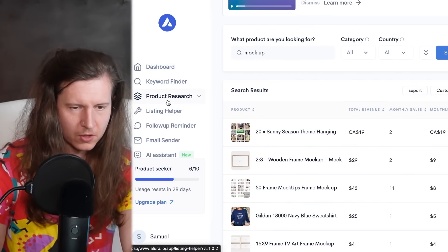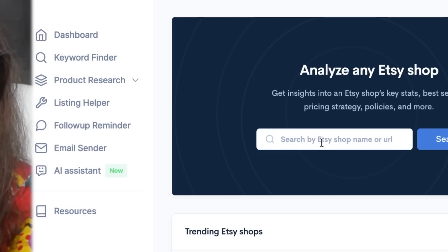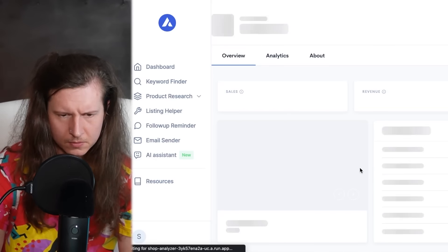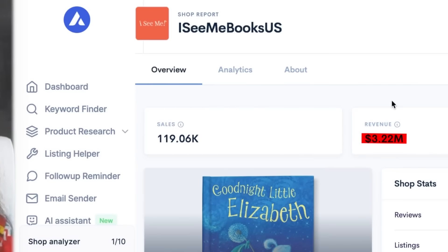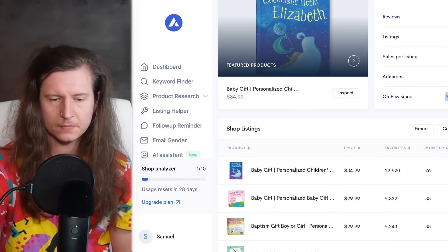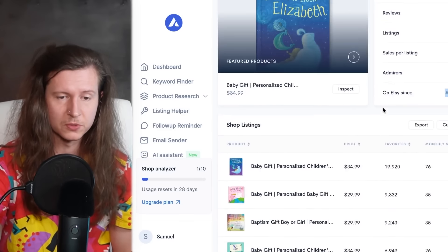Another thing you can do on Allura is use the Shop Analyzer tool to identify stats and make informed decisions about your product choices. One such shop shows revenue in excess of three million dollars in the last five years — so they're making hundreds of thousands of dollars each year with personalized children's books.